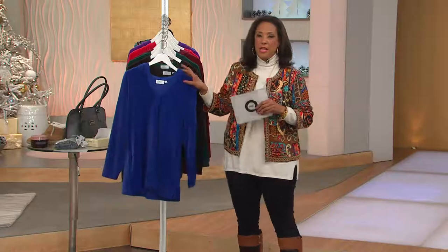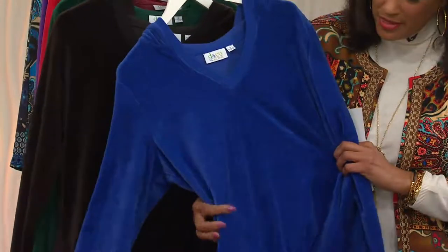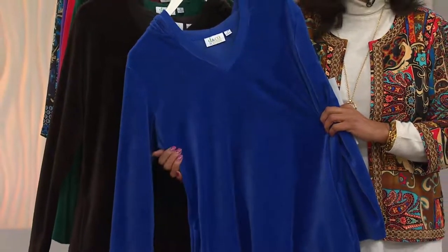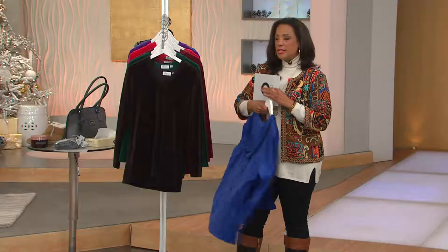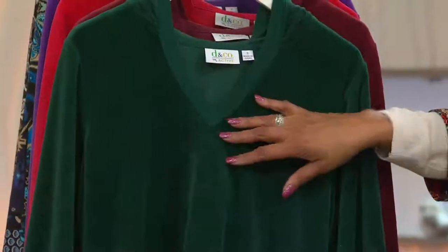Let me show you these colors again. This top, by the way, is featured price under $32 — really nice quality. This is the sort of thing you're going to want to wear as the temperature dips. After Halloween, when the time changes, it's going to get darker and colder, so a nice long-sleeve velour top will be a great one to have in your wardrobe.